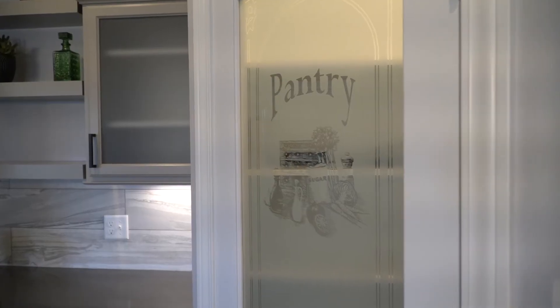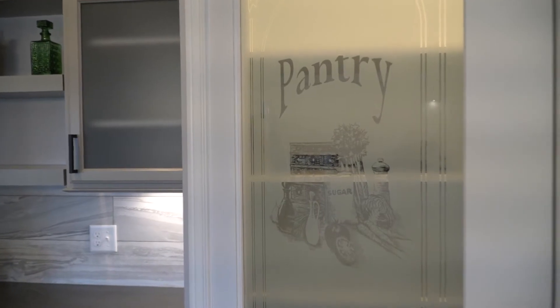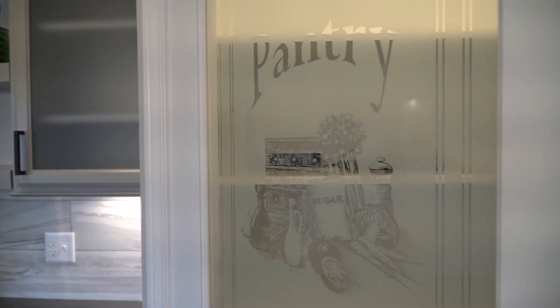Right now, with COVID, a lot of people are home and storing extra things to prepare. Pantries have definitely been a must-have for a lot of our clients. So in every plan, we have a pantry designated, whether it be a walk-in or at least a decent size, to store that extra.